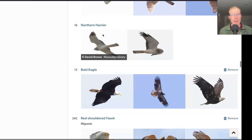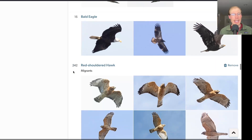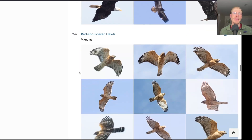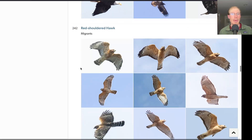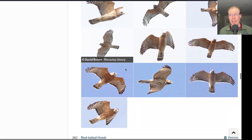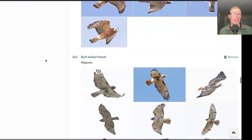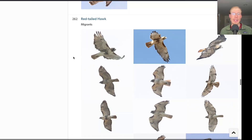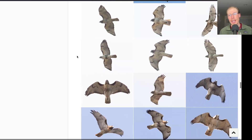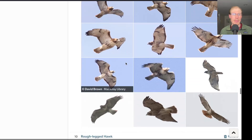Moderate flight of northern harriers today with 16. Bald eagles were moderate as well with 15. Another really big flight of red-shouldered hawks today with almost 250, and most of them were adults, although we did have a few juveniles mixed in. And even more red-tails than red-shoulders today with 262 red-tails, and again most of them were adults with smaller numbers of juveniles mixed in.